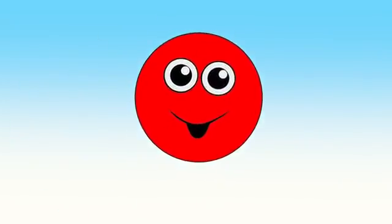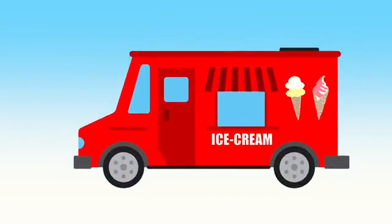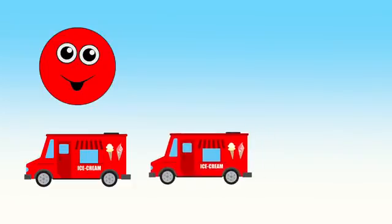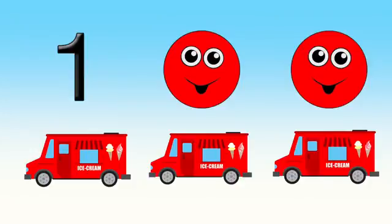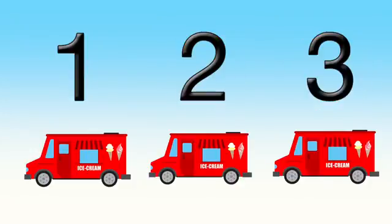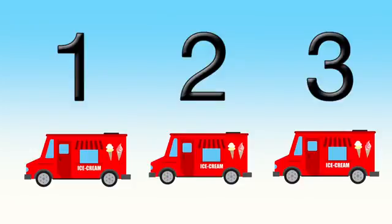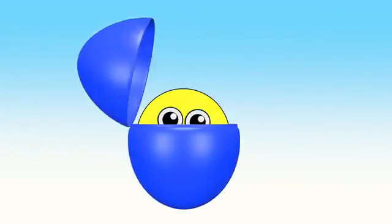Red. A red ice cream truck. Let's count red ice cream trucks!